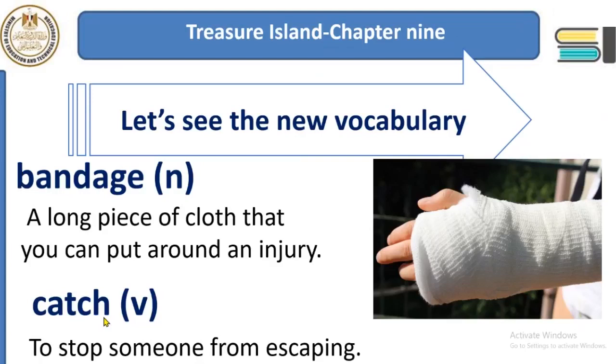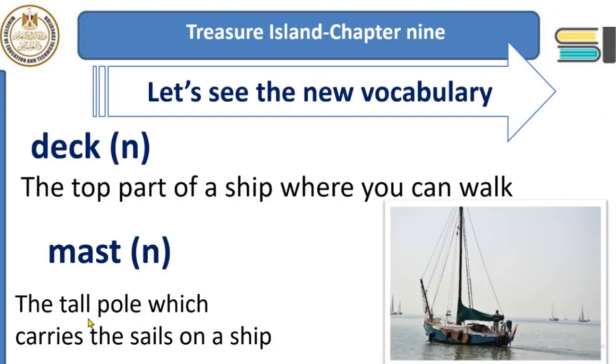The word 'catch' has a lot of meanings and can be a verb, noun, or collocation with many other nouns: to catch a cold, to catch fire, to catch a disease, to catch someone who is sleeping. 'Hold' means to hold something with your hands — it means to hold something that doesn't move.